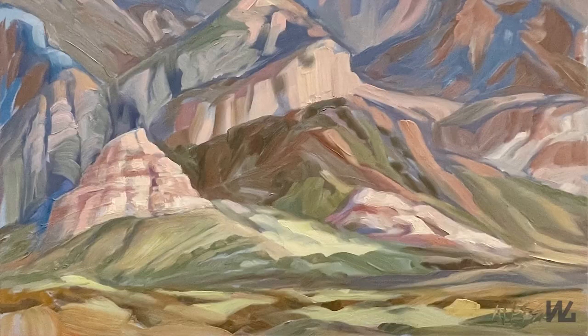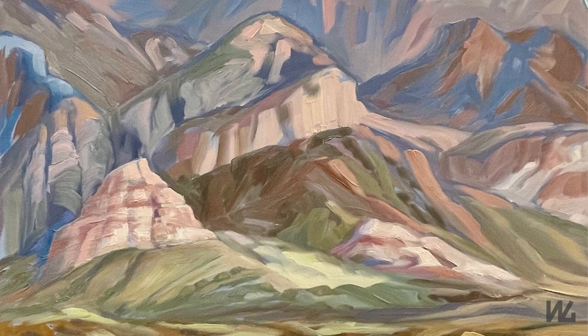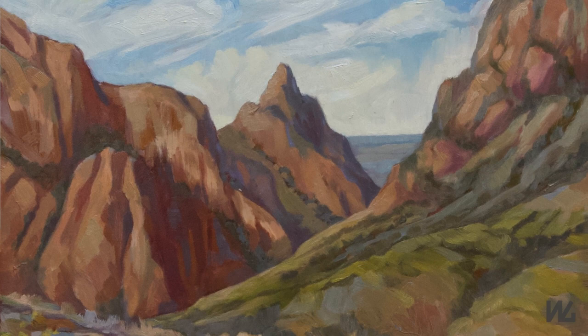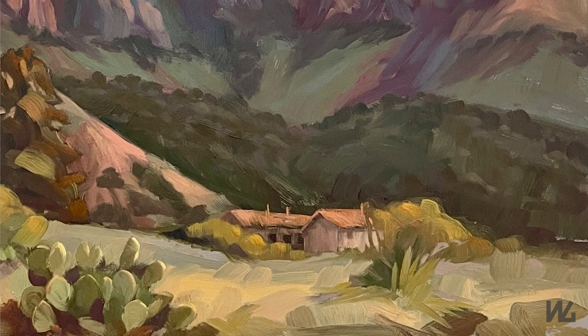Up at the top is Buro Mesa — that's a volcanic mesa — and there are yellow, orange, and pink layers of volcanic tuff. If you're in the Big Bend, you're going to paint a painting of the Window. The Window is a notch cut through the Chisos Mountains, and you can see all the way down to the Chihuahuan Desert floor. Here's a view of the Chisos Basin; you can see a couple of the ranger outbuildings there.